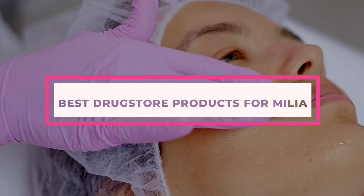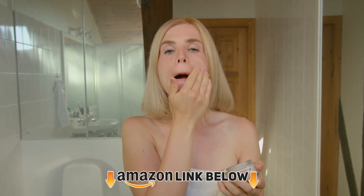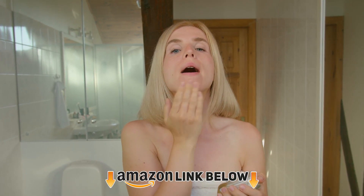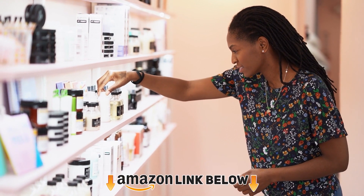If you have started noticing skin-colored, whitehead-like bumps around your eyes and nose, then you must get your hands on the best skincare products for Milia. Milia is nothing but dead skin cells of keratin protein that is trapped under a skin layer and hasn't been removed in a while. However, regular cleansing and exfoliation products can't remove them. That's why there are specific products available to treat Milia.